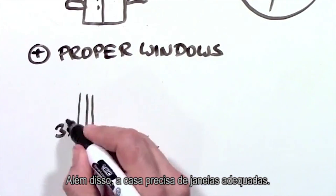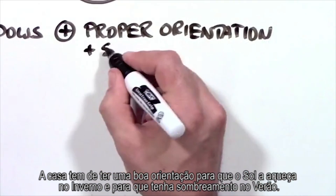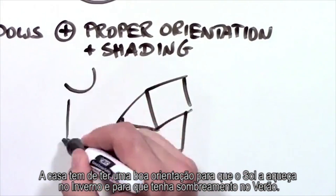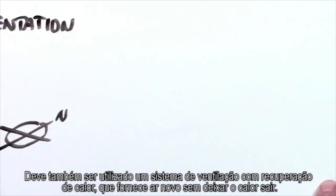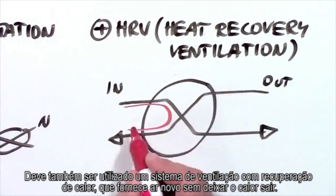Plus, the house needs proper windows, most of the time with triple-pane glass. It needs to be oriented properly so the sun can heat it in the winter and shade is provided in the summer. And it uses an HRV, a device that provides the inside with fresh air without letting the heat out.